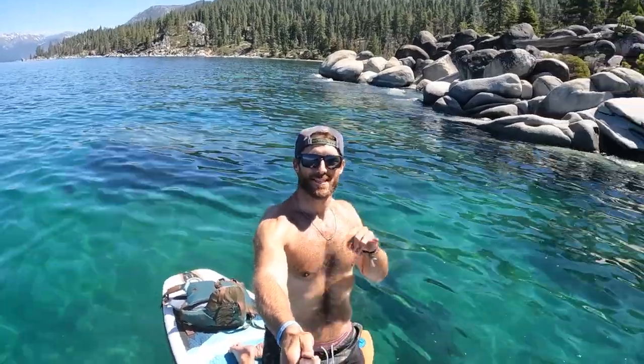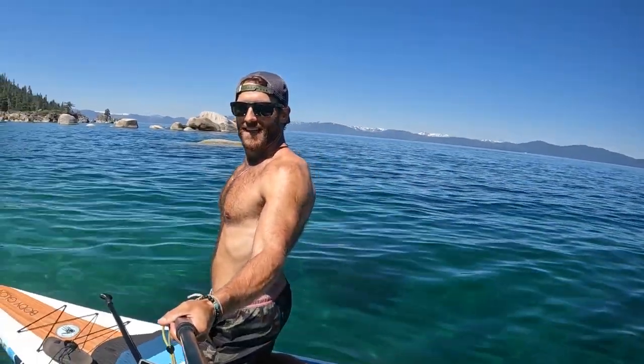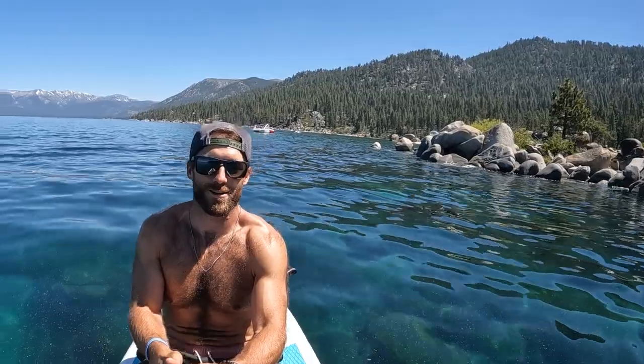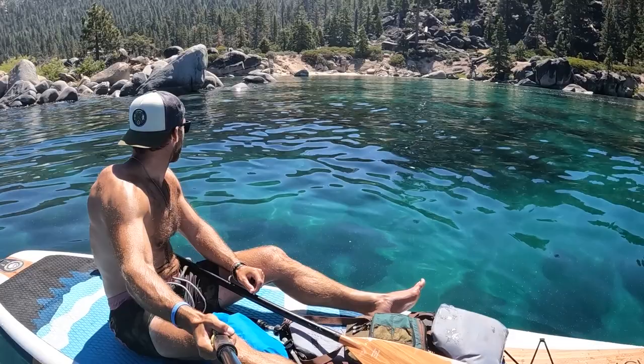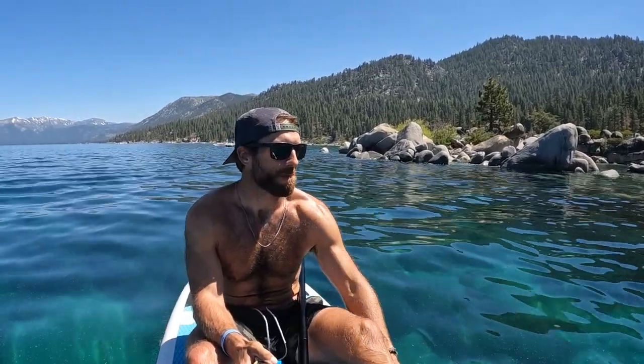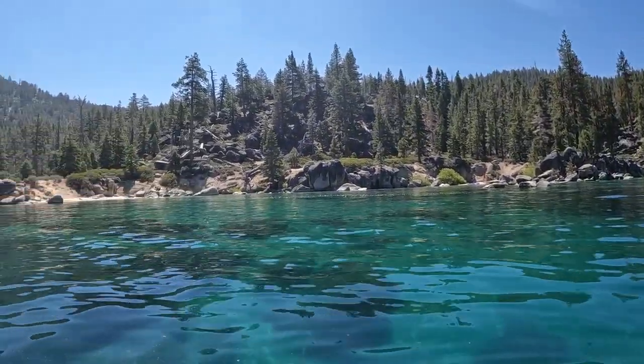This is absolutely ridiculous — Tahoe is incredible. I can't even put into words how beautiful this is. It's just cove after cove of Caribbean water. Look how blue that water is. I've never seen anything like it. Lake Tahoe is something special, man. This is just unreal. I am tempted to never leave this place, just stay here for the rest of my life. This is insane — it's just literally so, so cool. I love it.